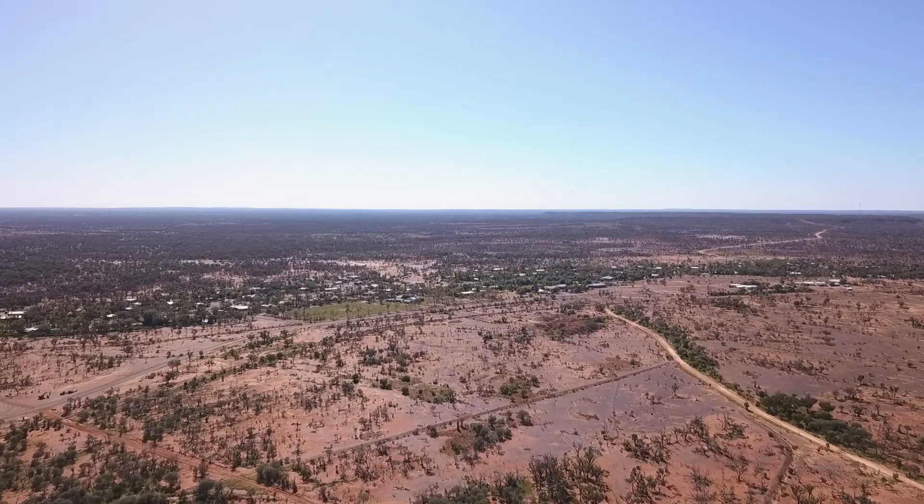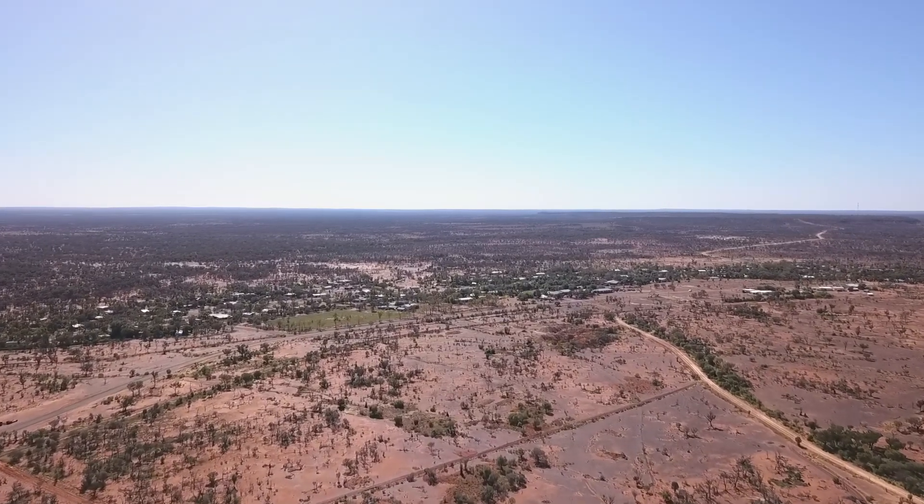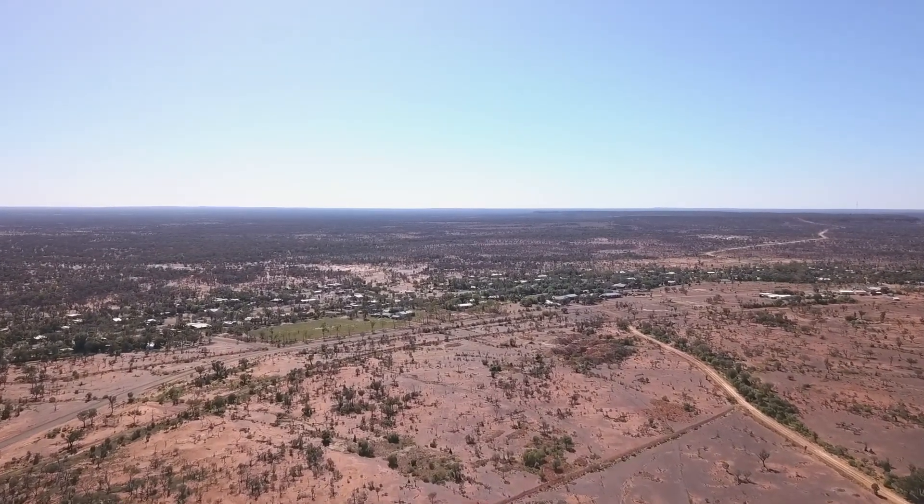This small settlement sits on a small opal mining field, which is located just outside the town.